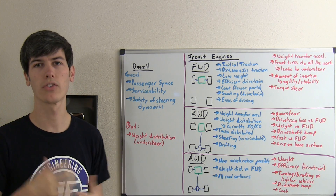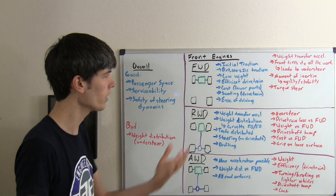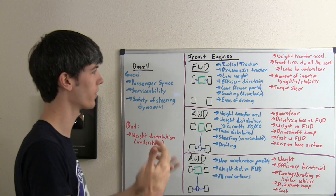The downside is that understeering isn't desirable from a performance standpoint — you don't want to understeer. The weight distribution tends to be front heavy, which is a downside. So let's talk about front wheel drive front mounted engines and why you may want to use that as a design.